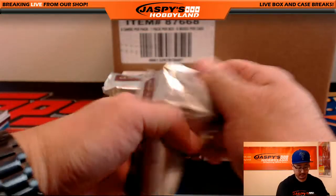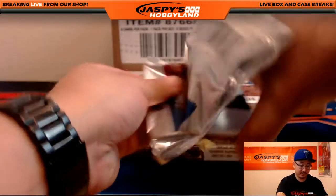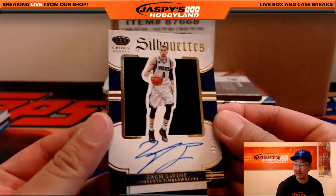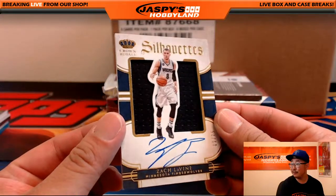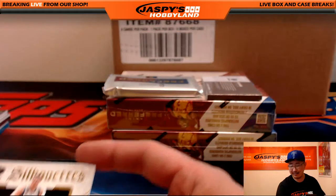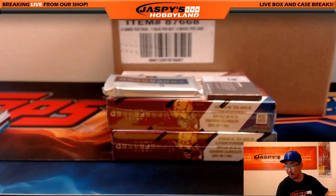Next box. I'm liking this stuff so far, folks, I'm really liking it. Nice silhouettes autograph, Zach LaVine for the Minnesota Timberwolves, 69 out of 75 on that one. Alex V. Globa with the T-Wolves.